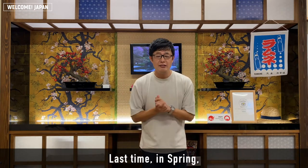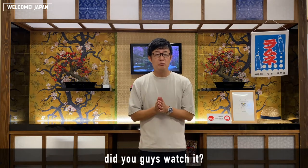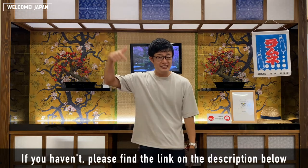This is the first time of the SAKURA FLAVOR! I've seen a lot of products that I've seen before. If you haven't seen any of them, please check out the description.